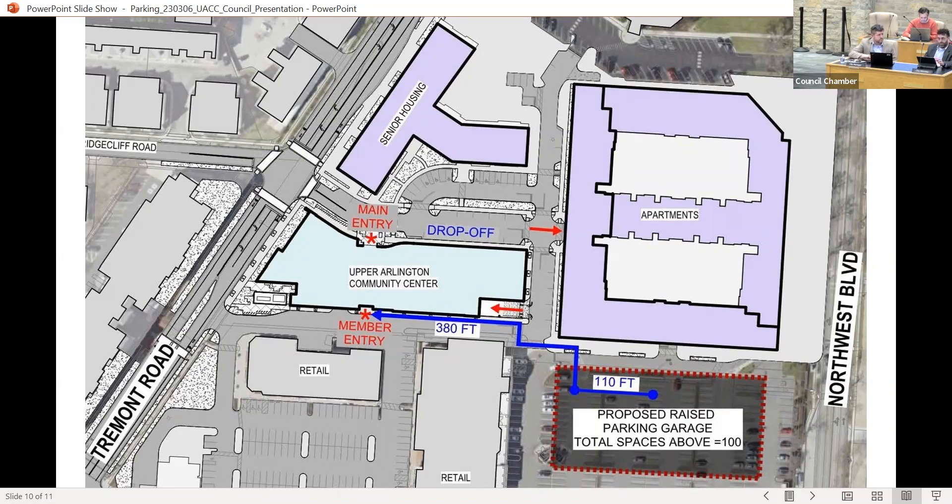Council member asks if there's an idea of the number of people during peak demand. The response explains that parking ratios are calculated based on square footage for this type of use. The square footage of the building is applied to the established ratio, which directly translates to how many people could be in the building.